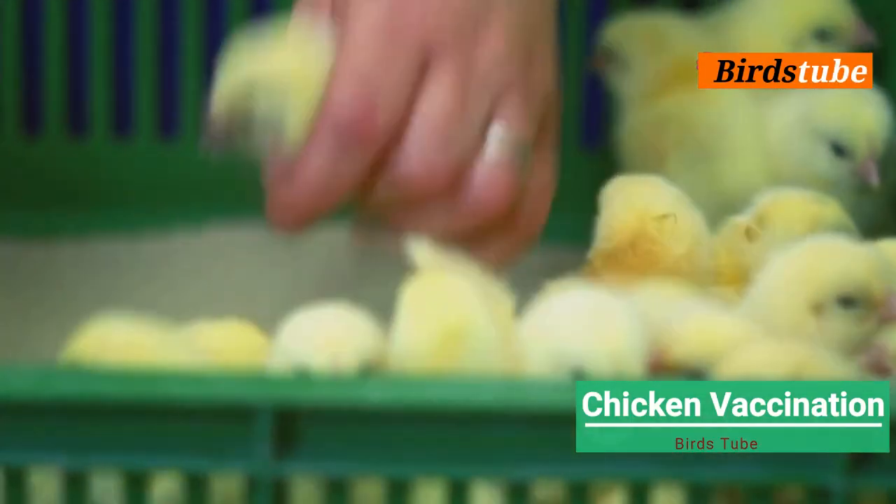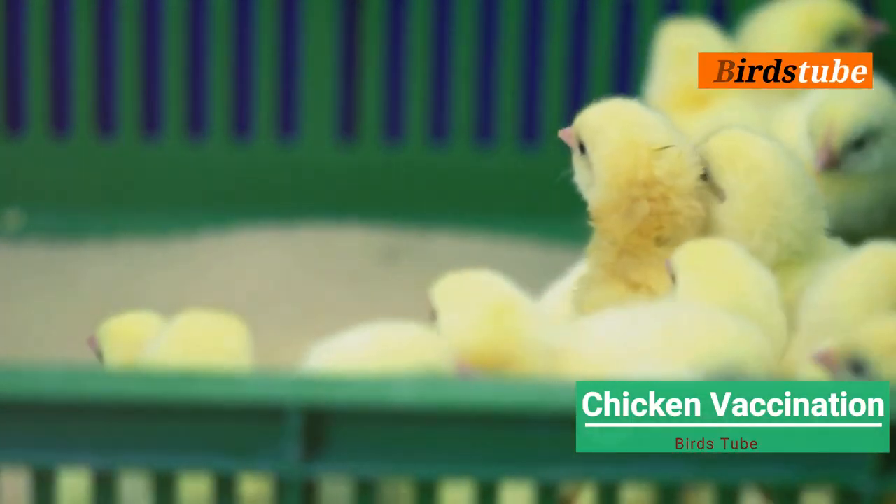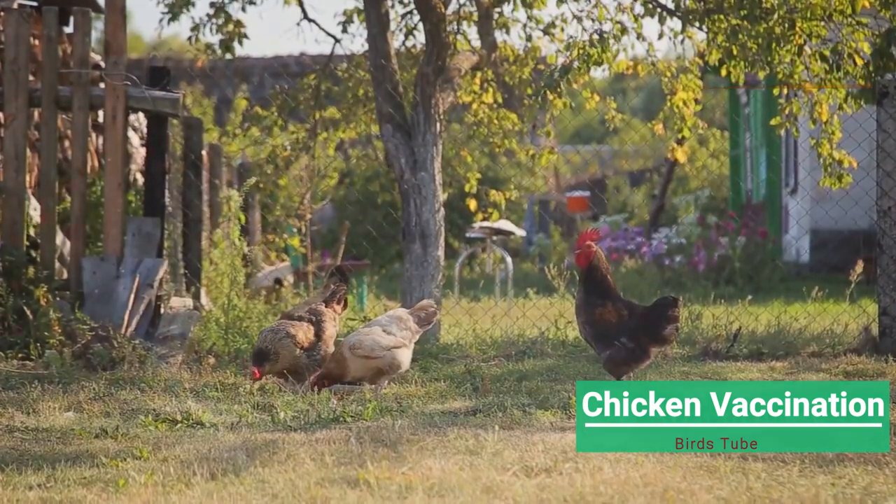Vaccinating your chickens and chicks is an essential part of flock management. With the right technique, you'll ensure a healthy, happy flock for years to come.